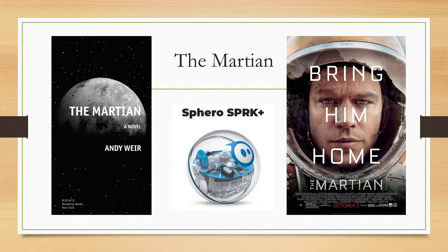This poster session describes the learning activities of a curriculum designed to introduce programming skills in robotics with themed activities, based upon Andy Weir's novel The Martian and the movie of the same name starring Matt Damon.